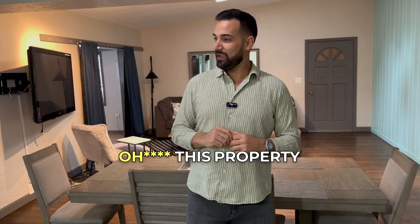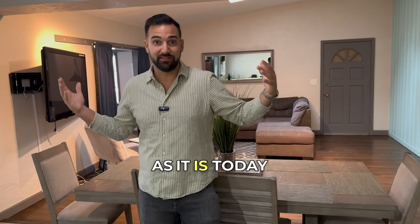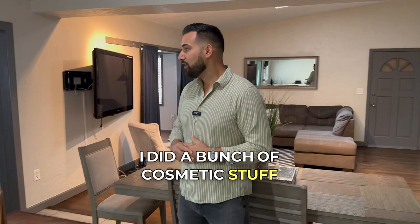It was a duplex — one side was a three bedroom, one bath, which didn't look as pretty as it does today, and the other side was a one bedroom, one bath studio. It had ugly checkered floors and didn't look this pretty at all. I saw so much potential, and as I mentioned in the previous video, I ended up doing a bunch of cosmetic work on it.